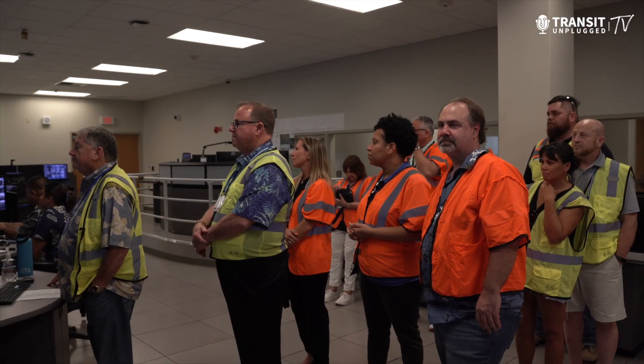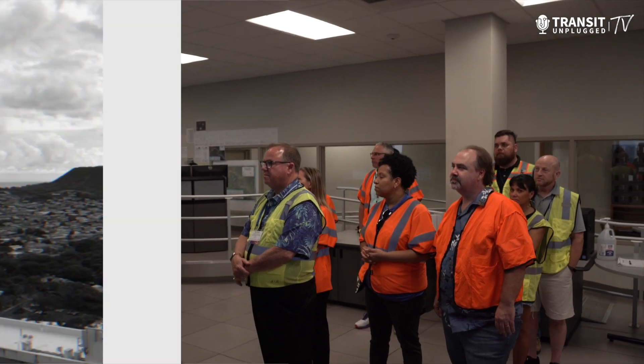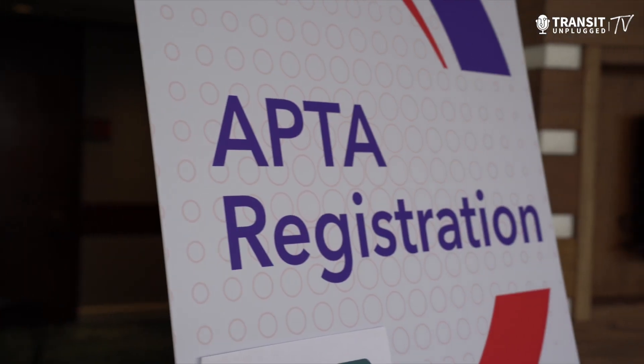We took a tour of the nerve center of the rail system called the Operations Control Center, where all the cameras are monitored and the overall rail system is controlled. While in Hawaii, I also attended the American Public Transportation Association's Business Members Conference.